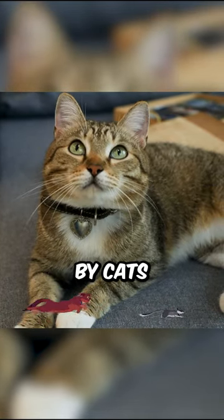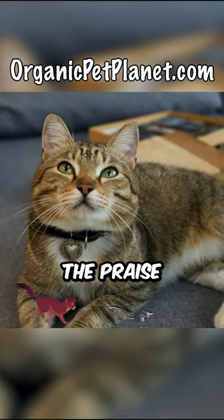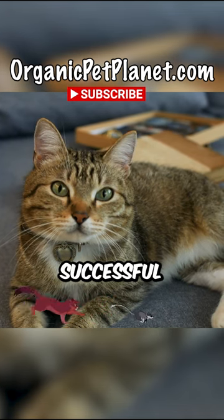Whiskers are also used by cats to hunt prey. When a cat is stalking its prey, it will use its whiskers to sense the prey's movements and to judge the distance to the prey. This helps the cat to make a successful kill.